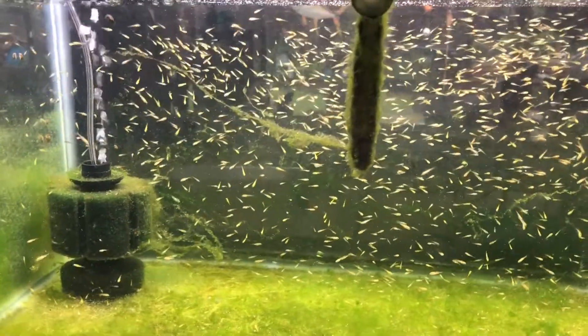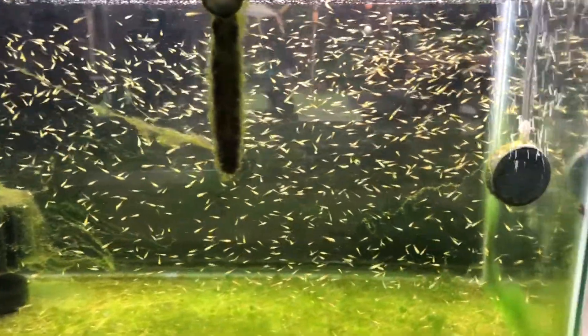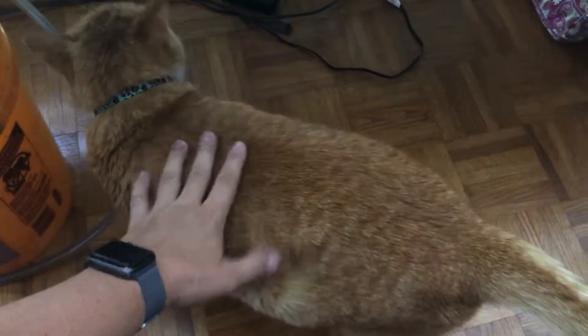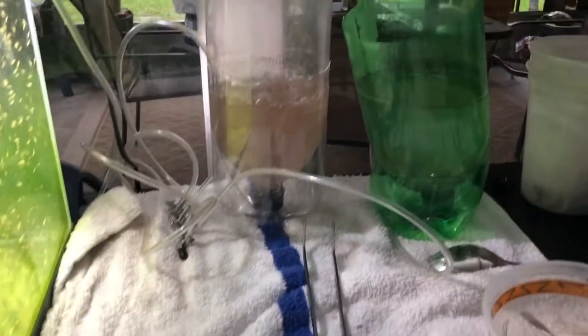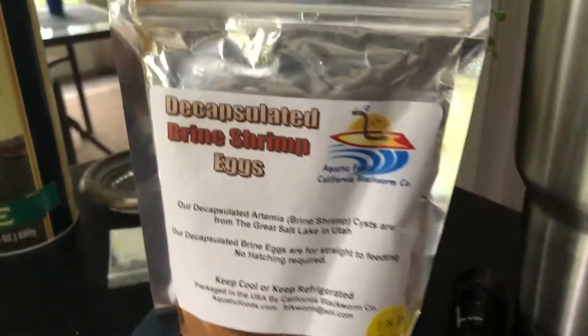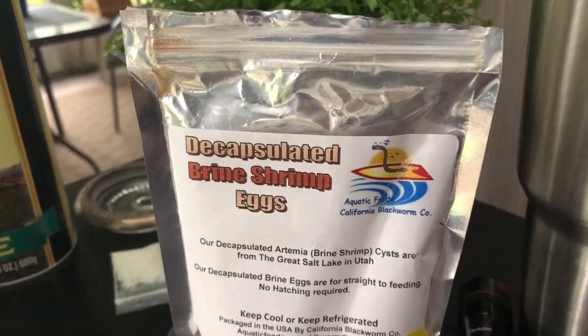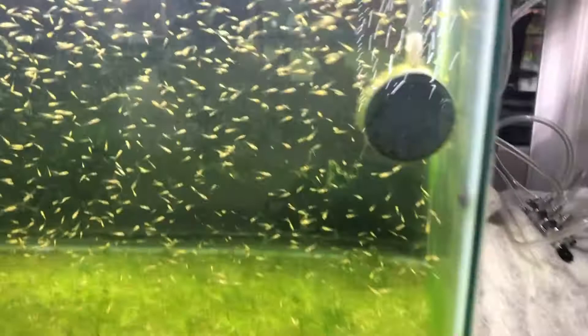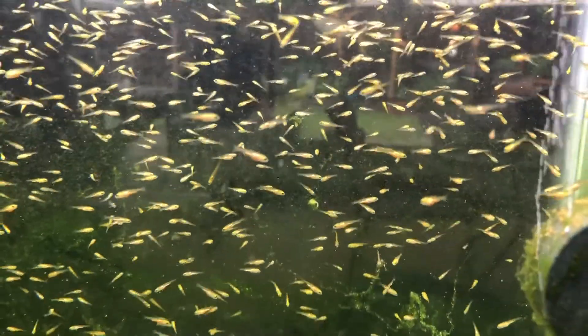Here is the 10-gallon tank full of koi fry — and a fat cat. Here's how I feed them: I've got some brine shrimp hatching, and I've been feeding them these decapsulated brine shrimp eggs. They seem to be switching to them pretty good. Spritzing them in there.